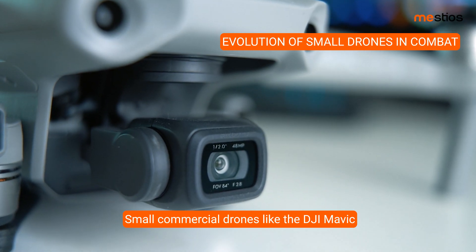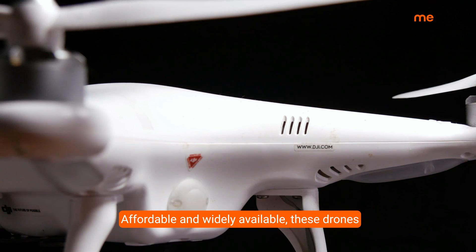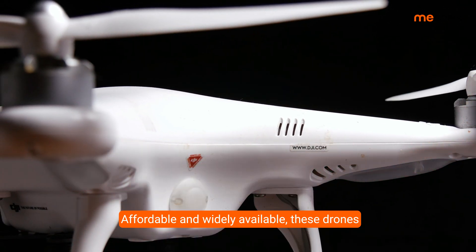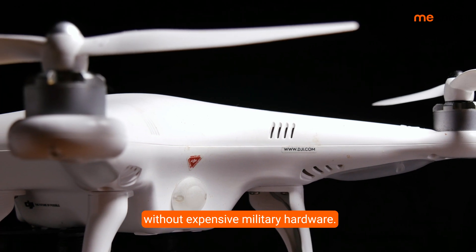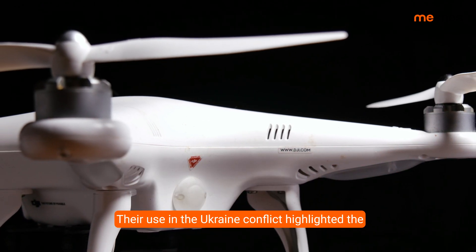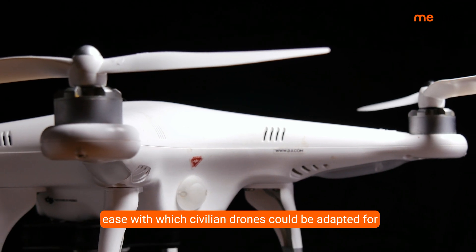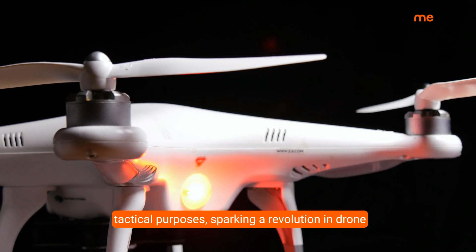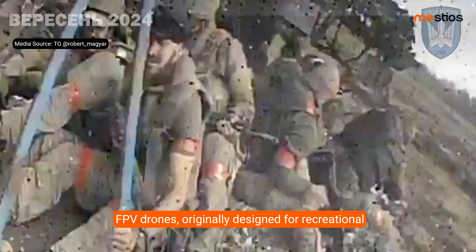Small commercial drones like the DJI Mavic initially entered military use for reconnaissance. Affordable and widely available, these drones allowed forces to gather real-time intelligence without expensive military hardware. Their use in the Ukraine conflict highlighted the ease with which civilian drones could be adapted for tactical purposes, sparking a revolution in drone warfare.